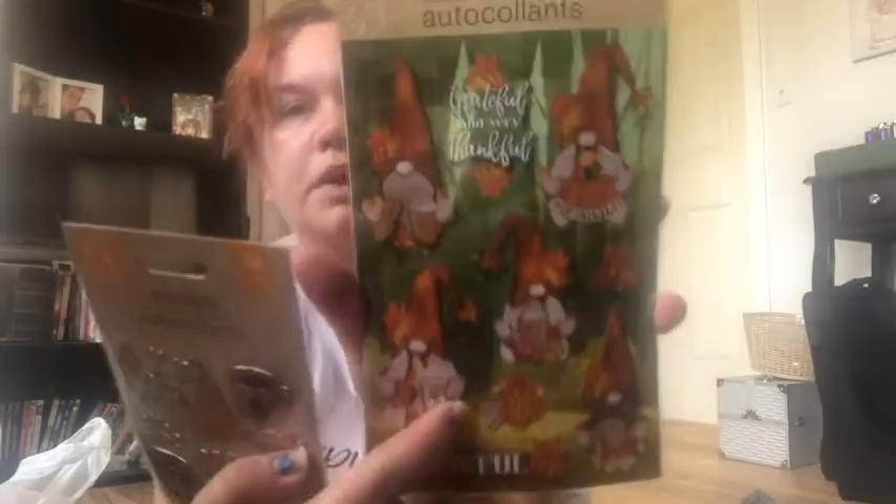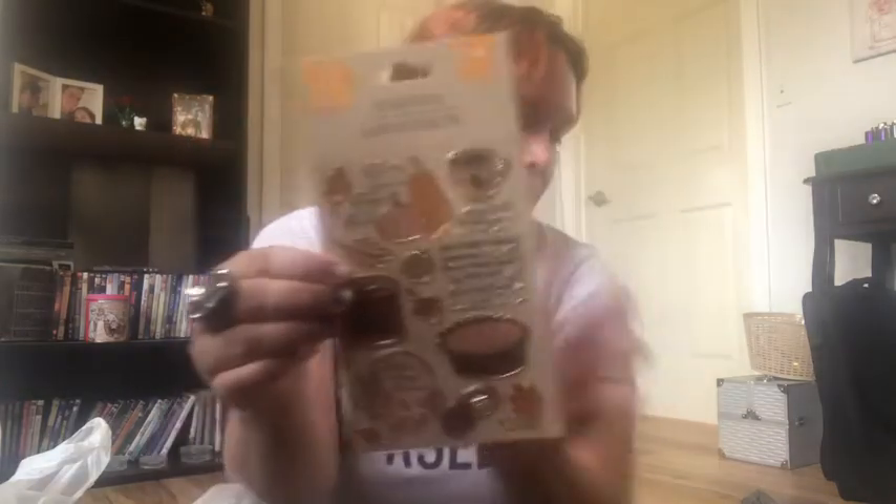These next two things — I don't really use stickers, but they got me. I'm thinking of maybe starting scrapbooking — let me know if you scrapbook. First, these gnome stickers that say 'Grateful' and 'Very Thankful' — one gnome even looks like he's holding a Starbucks. And these other stickers have a candle, leaves, pumpkin, coffee, and pie. They're just precious.